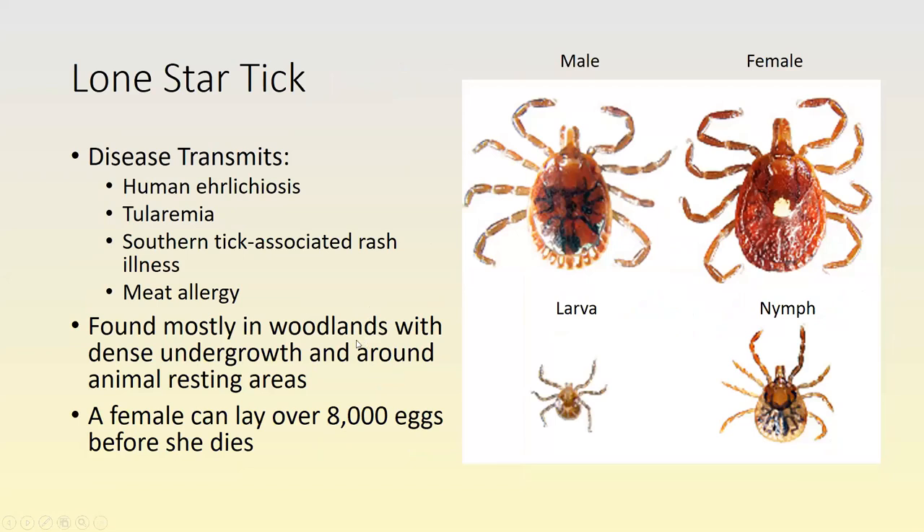The lone star tick has festoons — those little plates at the lower margin of the body — and the male has white markings on the festoons. This tick transmits human ehrlichiosis, tularemia, southern tick-associated rash illness, and meat allergy. A bite from this tick can actually cause you to develop an allergy to meat. It's found mostly in woodlands and dense undergrowth near animal nesting areas. Larvae feed on small animals and adults on larger animals. They have long mouth parts, just like the black-legged deer tick. A female can lay over 8,000 eggs before she dies.